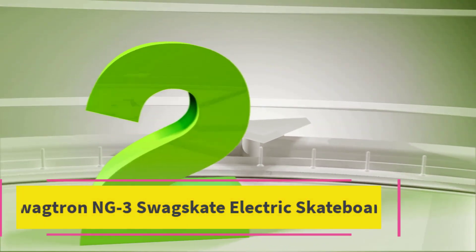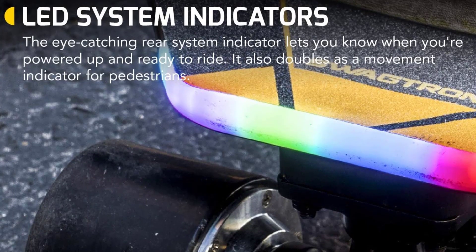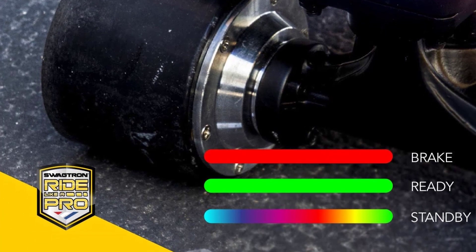Top 2: Swagetron NG3 Swagskate Electric Skateboard. Move more, kick less — kick-to-cruise locks in your current speed up to 9.3 mph so you can cut, carve, and coast like a true skateboard legend.